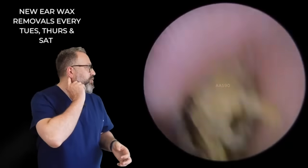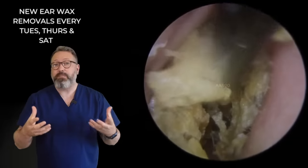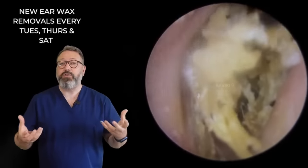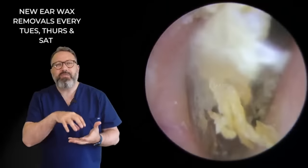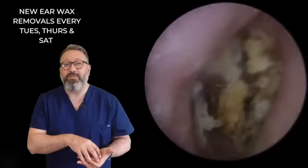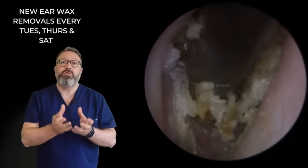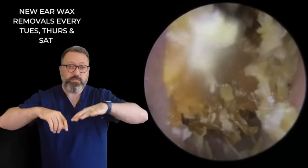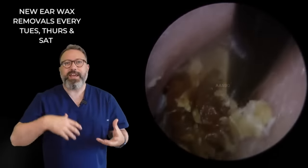Your mastoid bone sits behind your ear - it forms the outer section of the ear canal wall. What can happen with some patients is they get repeated ear infections, and that infection can actually pass into the mastoid bone. The reason it can do this is because your mastoid bone is full of little air pockets - almost like a honeycomb - and the infection can get into those little spaces. It can be really, really painful and very difficult to treat. The only option available to clinicians then is to remove the mastoid bone itself. So there is a lot in there that can accumulate dead skin and wax.